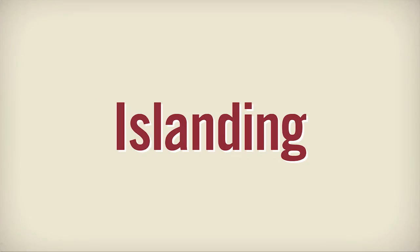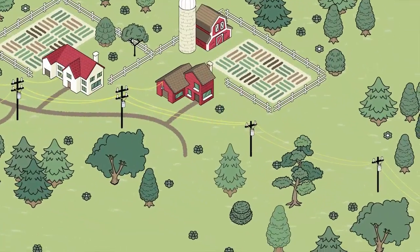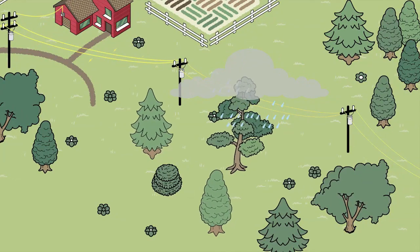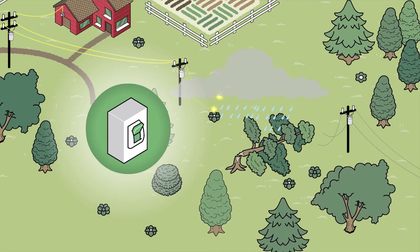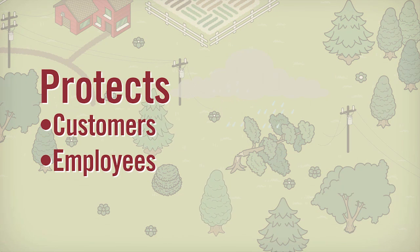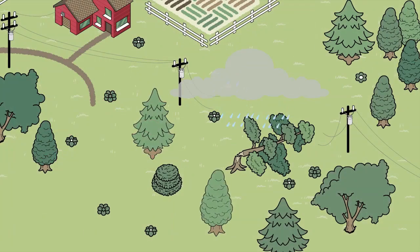Second, let's talk about islanding. Our distribution system knows how to protect itself under certain conditions. During a storm, if a tree falls on a line, the system shuts itself down, just like a circuit breaker. This protects our customers and employees from accidentally coming into contact with a live electrical line. It also protects appliances, like televisions, from uncontrolled surges and drops in voltage. That's what the system was designed to do.